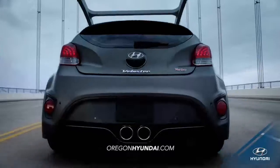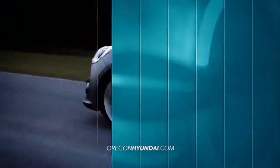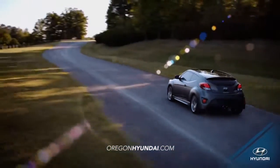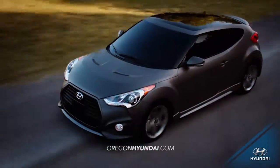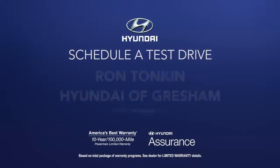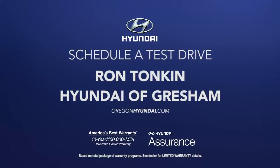providing enough get-up-and-go to leave the competition in the dust. For a drive unlike anything else on the road, experience the 2016 Hyundai Veloster. Schedule a test drive of your very own at Ron Tonkin Hyundai of Gresham today.